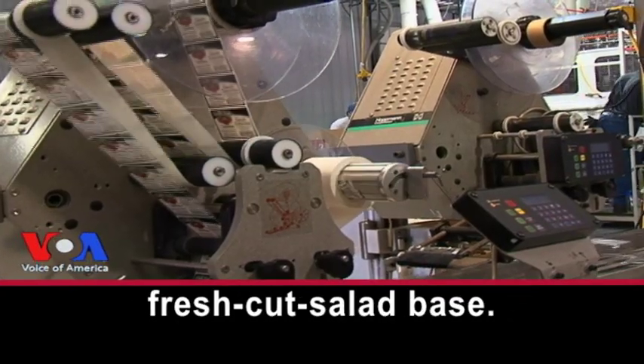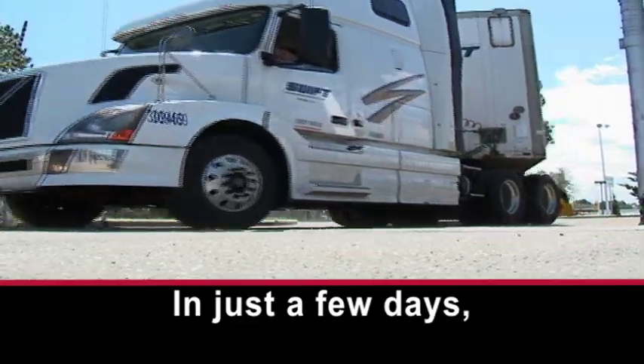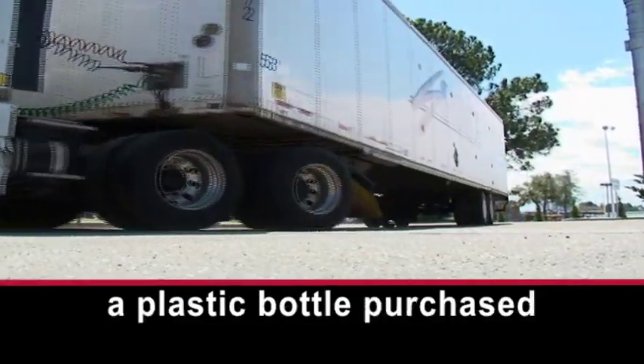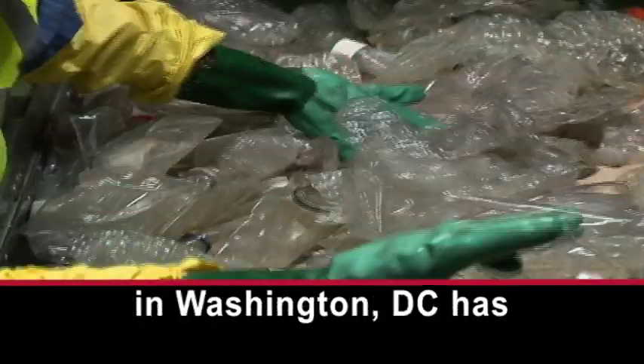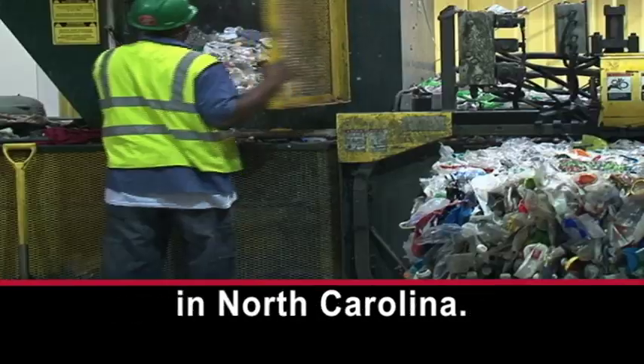That'll end up being a fresh-cut salad base. Not sure where it goes, but it'll end up someplace with celery and carrots and tomatoes. In just a few days, a plastic bottle purchased in Washington, D.C. has become a salad container in North Carolina.